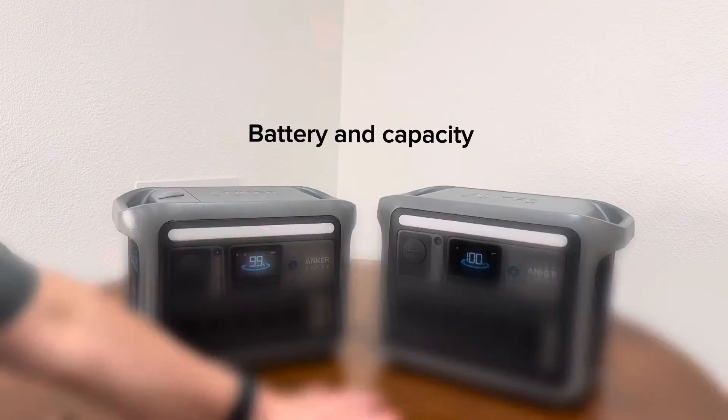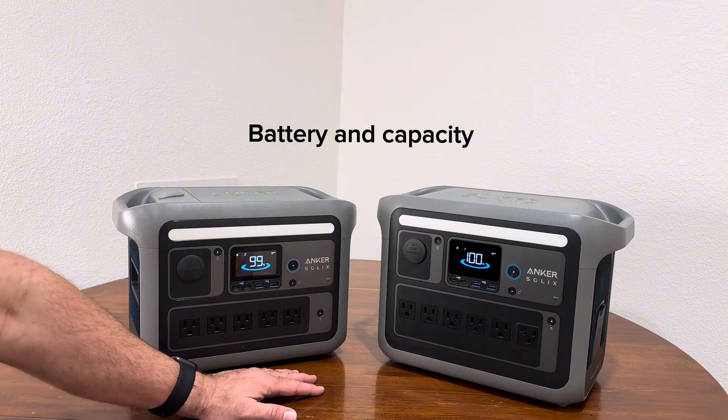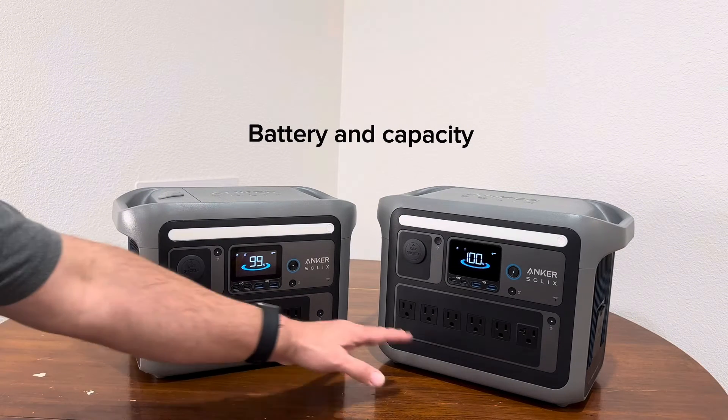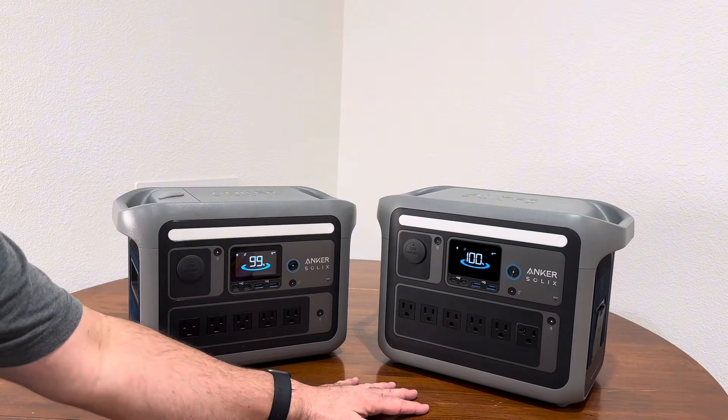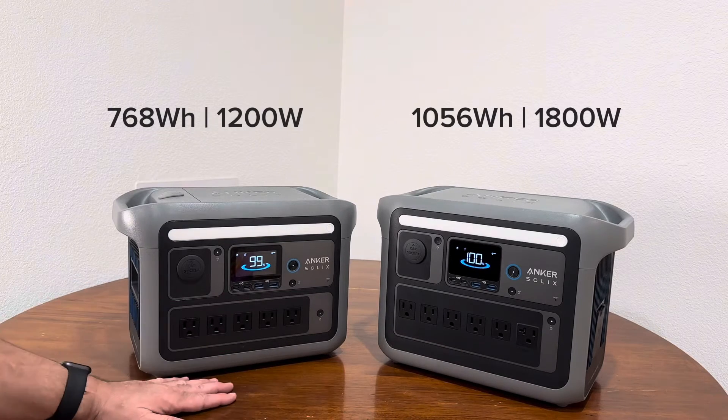Regarding the battery, both the C1000 and the C800 Plus have lithium iron phosphate batteries. Capacity on the C1000 is 1056 watt hours, and capacity on the C800 Plus is 768 watt hours.